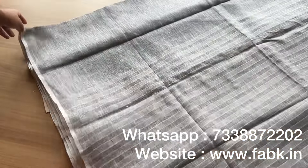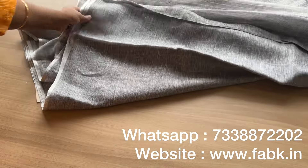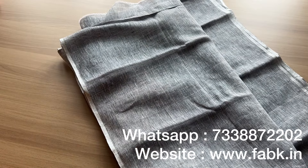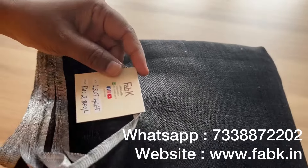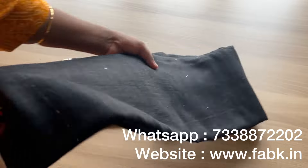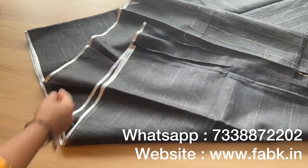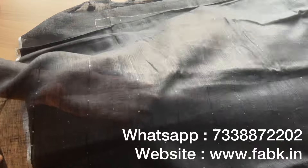That's the pallu — blouse is plain, and that's the overall view. We have many more designs on the website; you can also see the detailed images of these sarees there. The next color is black — a pitch black with sequin work. Product code is 14465, priced at ₹2,850. These sarees are medium weight. That's the pallu — a very different pattern — and the overall view.